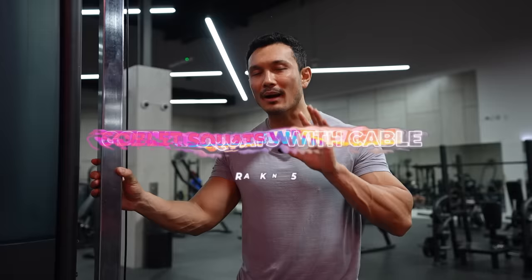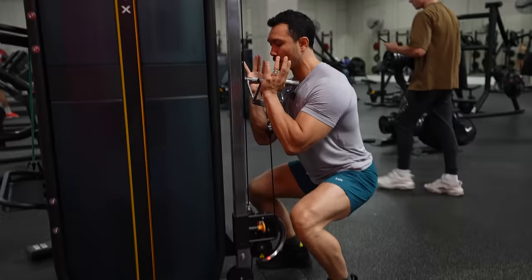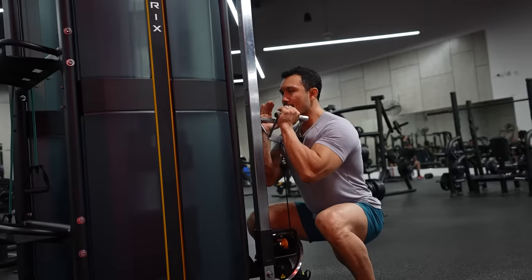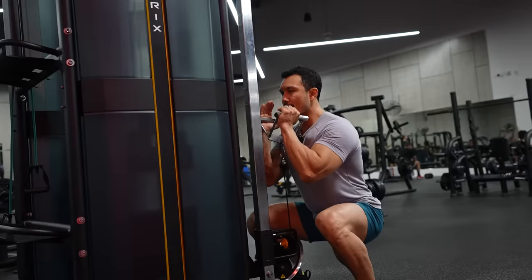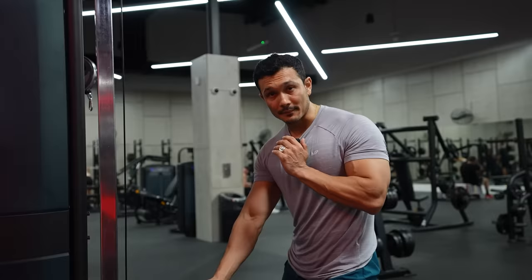इसके बाद जो हमारी exercise आती है वो है goblet squats on the cable machine। इसको मैं रख रहा हूँ पाँचवे rank पे और दे रहा हूँ सिर्फ 3 star 5 में से। यह exercise range of motion अच्छा देती है — जब आप यह perform कर रहे हो तो आपके quads को front squat वाली feeling पूरी मिल रही है। यह एक good exercise है workout में add करने के लिए, but अगर आप strong muscle और quad size बढ़ाना चाहते हो तो probably यह one of the best नहीं है। इसमें machine के बहुत पास खड़ा होना पड़ता है — थोड़ा दूर खड़े होने पर resistance सामने की ओर आता है। Squat करते वक्त resistance in-line मिलना चाहिए।